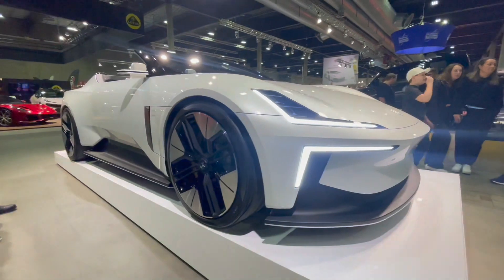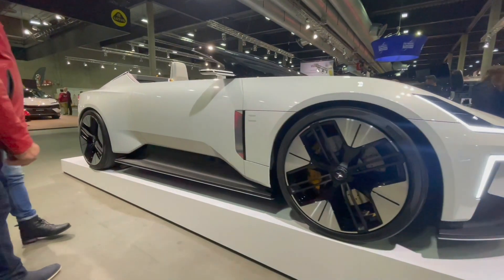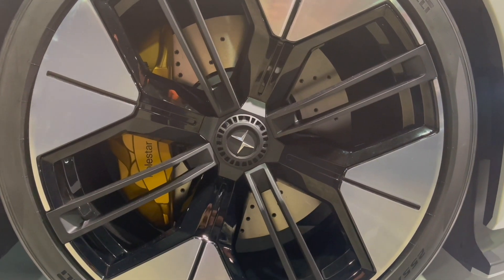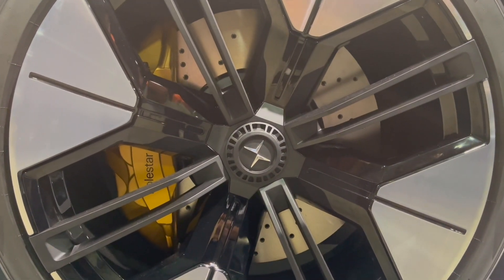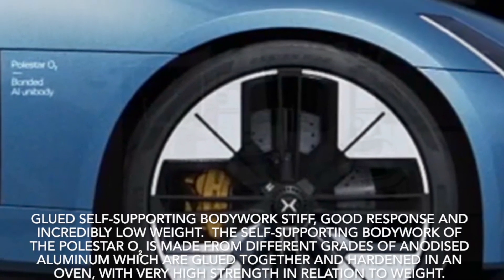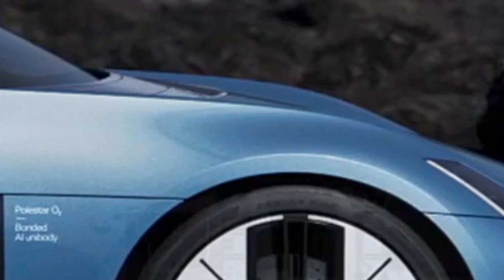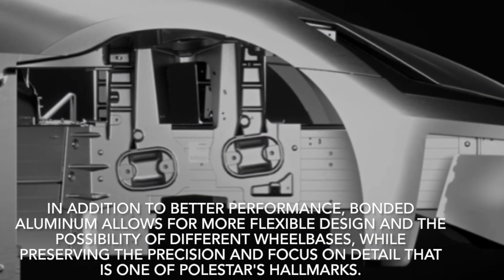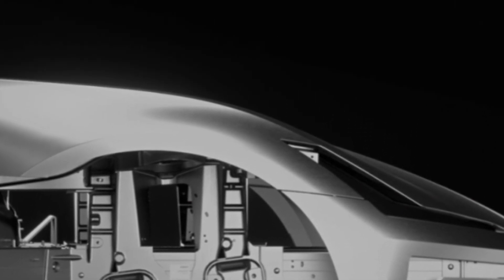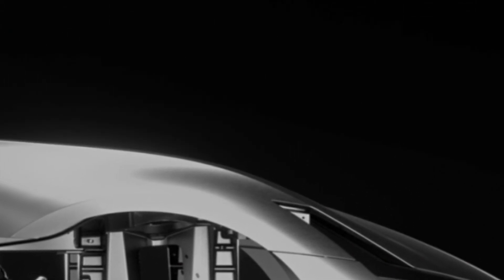Glued self-supporting bodywork: stiff, good response and incredibly low weight. The self-supporting bodywork of the Polestar O2 is made from different grades of anodized aluminum which are glued together and hardened in an oven, with very high strength in relation to weight. In addition to better performance, bonded aluminum allows for more flexible design and the possibility of different wheelbases, while preserving the precision and focus on detail that is one of Polestar's hallmarks.